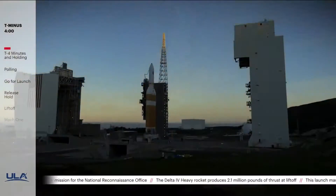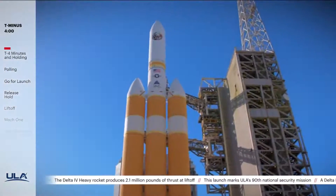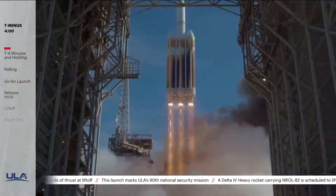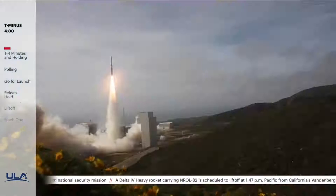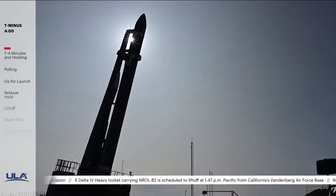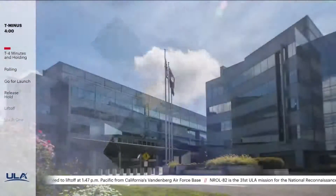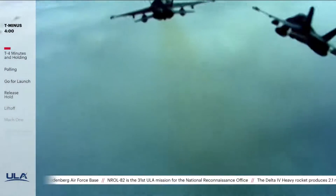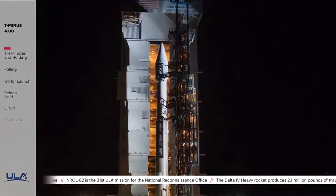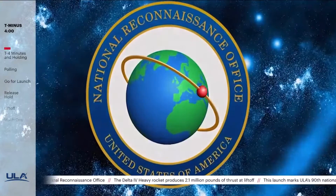Today's launch is for the National Reconnaissance Office, or NRO. This is ULA's 31st launch for the NRO, and ninth use of the Delta IV Heavy for the NRO. The NRO is a joint organization engaged in the research and development, acquisition, launch, and operation of innovative overhead reconnaissance systems necessary to meet the needs of the intelligence community and the Department of Defense. The NRO is recognized for its transformational intelligence collection systems used to develop highly accurate military targeting data, support international peacekeeping and humanitarian relief operations, and to assess the impact of natural disasters.